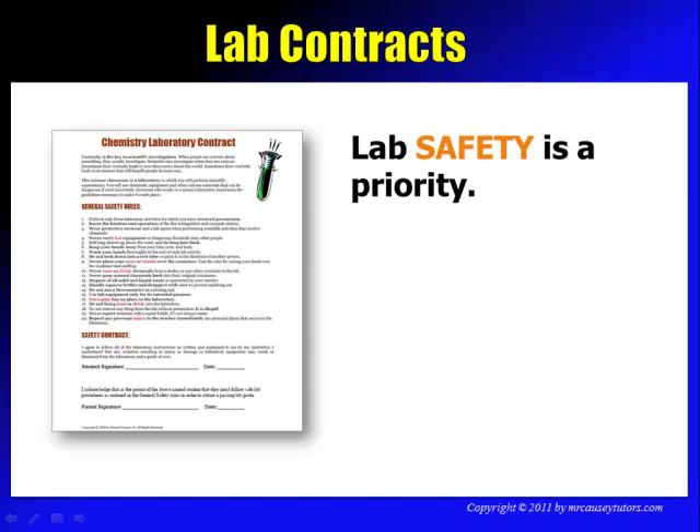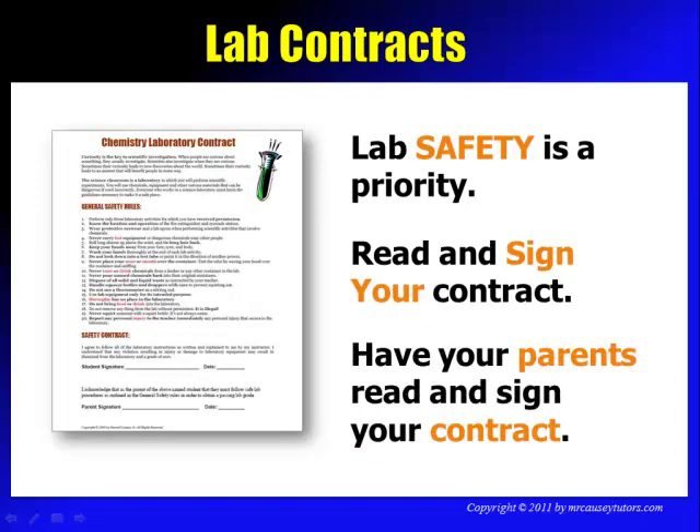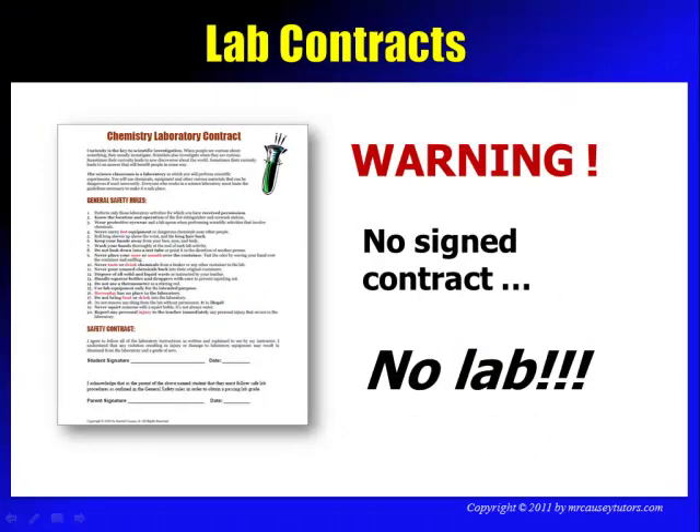Laboratory safety is a priority. You must read and sign your contract and have your parents read and sign your contract as well. No signed contract, no lab — guaranteed. You'll go sit outside the classroom or go to the library, but you must have your laboratory contract signed.